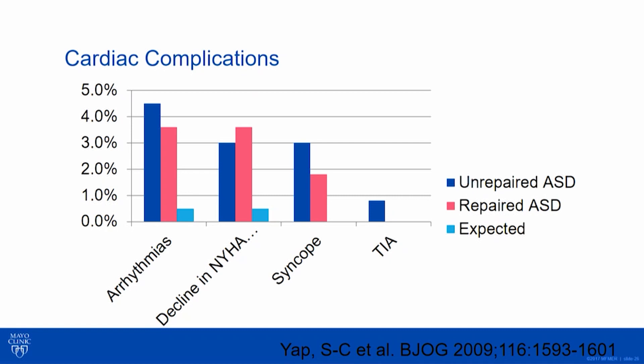A decline in New York Heart Association class did occur — that fear that you'll volume load the right heart further and worsen symptoms — but it was still pretty low, about 3% of pregnancies. Syncope was rare. TIA was actually really rare and did not reach statistical significance compared to the general population. So there's some reassurance that maybe we don't have to put people on high-dose anticoagulation.